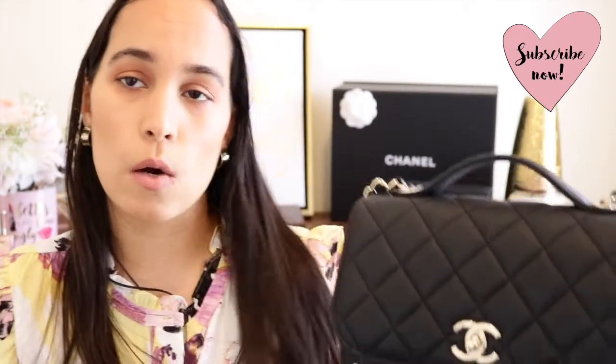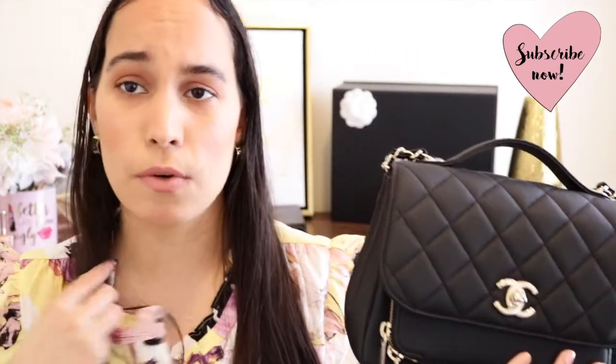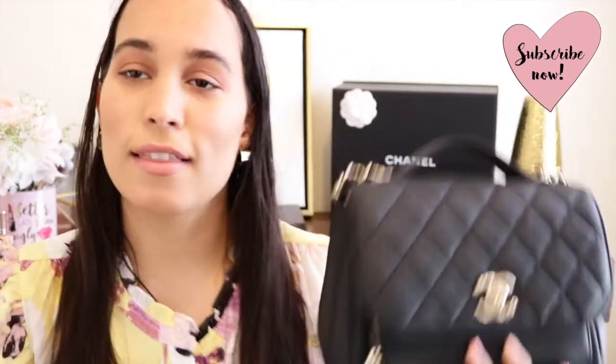I'm excited to style this bag with more outfits and share that with you guys in a future video — from glam to casual outfits. I'm really excited for more future content with this beautiful bag. I'm so happy and grateful I was able to get my hands on it because it is truly a total beauty of a bag.